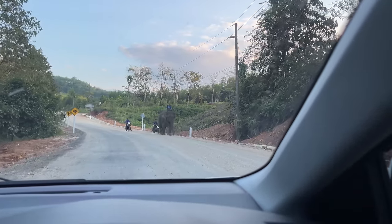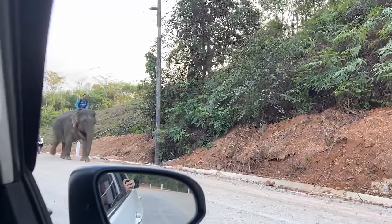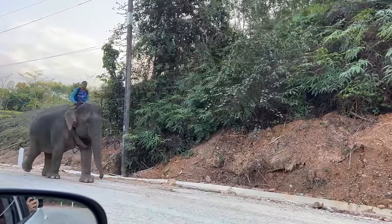Alright, the boys and I are off to look for tigers, snakes, and elephants. Look at this — we're driving to the spot where we're going to stay, and there's a mahout with an elephant going down the road. Welcome to Thailand!